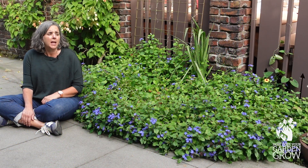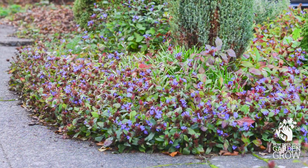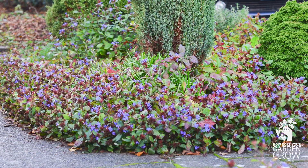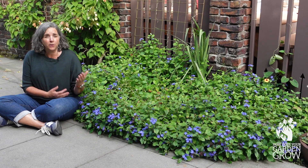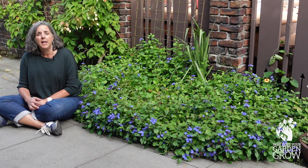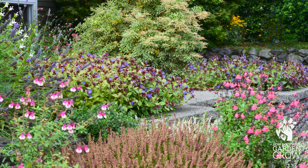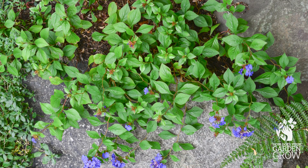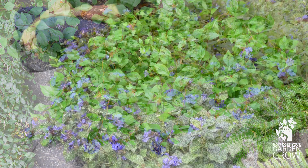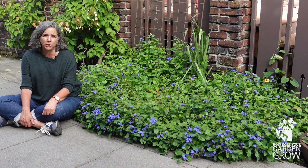I really like to use this as a ground cover to fill in the foreground of a bed or wind between other plants in the garden. It likes to grow best, I think, in partial shade. It can tolerate full sun and it can tolerate full shade. In full sun it gets a little tighter and doesn't have quite as loose and open of a habit, and in full shade it gets more open and thinner and doesn't grow quite as densely as you see it here, but it can be really pretty in all three types of locations.